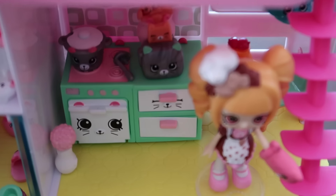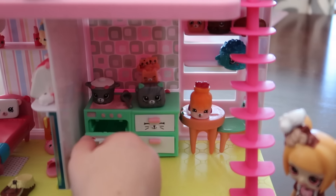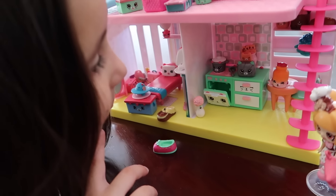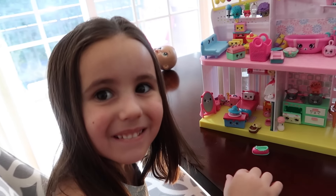A chair and a table — you think that's it? Yeah. Well, that's a very nice house, sweetie. You did a good job decorating it.